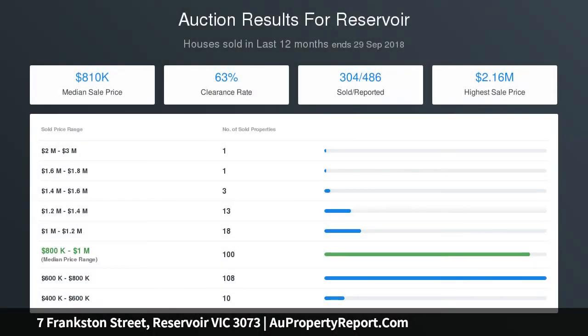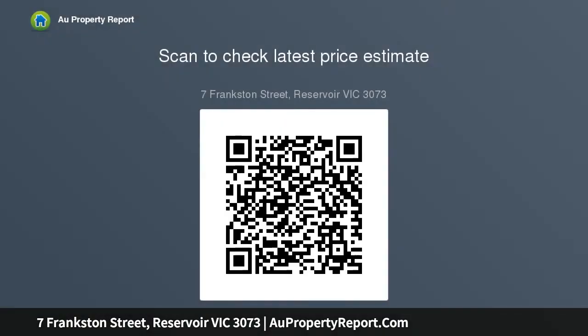In addition, there's secured off-street parking for two by way of a roller door and carport. Ducted heating and a variety of split systems ensure year-round comfort. This home is perfectly positioned within close proximity to Regent train station and the Gilbert Road tram.